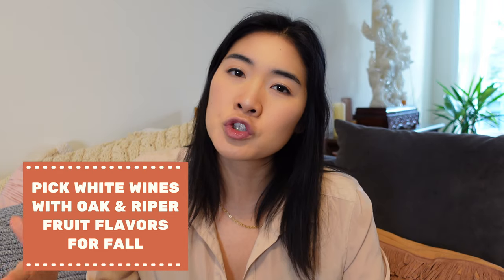So let's start off with the whites. We're moving from the crisper whites like the Albariños and the lighter Italian whites, and now we are moving to wines that have seen a little bit of oak and have riper fruit characteristics.